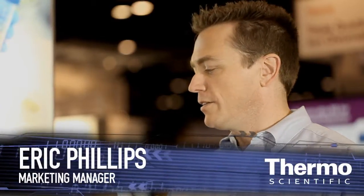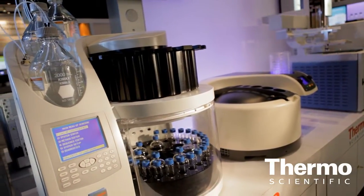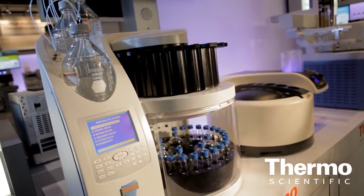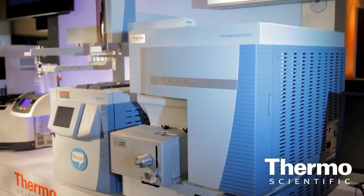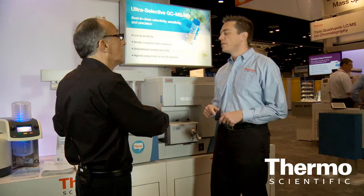We're going to wind up here at the TSQ Quantum XLS Ultra, but really we start off with the sample preparation — evaporating or concentrating the samples down. Then those samples get placed on the new Triplus RSH Auto Sampler for separation chromatographically on the new Trace 1310 GC, for detection on the TSQ Quantum XLS Ultra. So we really paired the right products and solutions together to accelerate results.